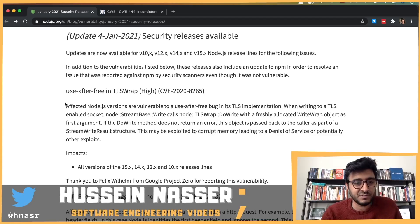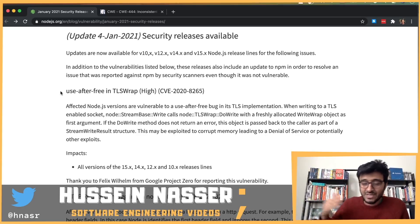The first vulnerability is regarding the TLS implementation — a use-after-free bug. In implementations without garbage collection like C++ or C, you have a pointer pointing to specific memory. If you free that memory but still have a pointer to it and try to use that pointer, the server will crash because it's corrupt memory.